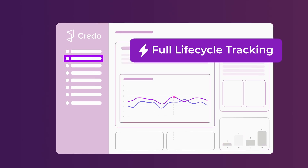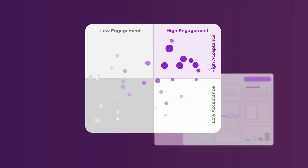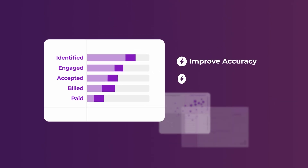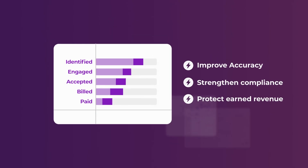Our dashboards optimize the full lifecycle, from chart retrieval to physician engagement to billing, helping every team member improve accuracy, strengthen compliance, and protect earned revenue.